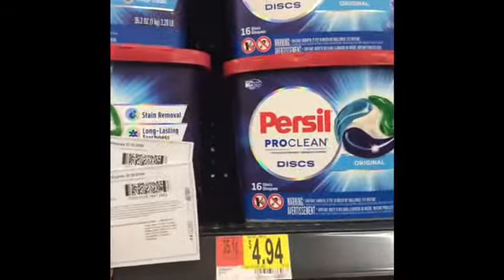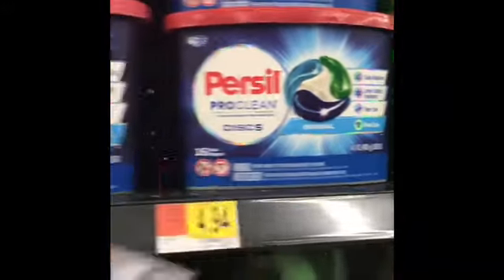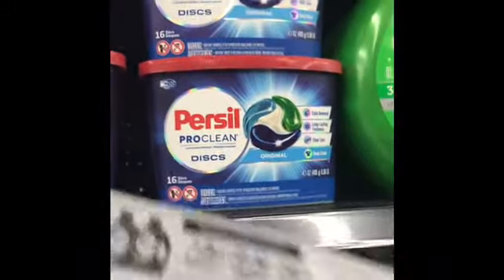I told y'all I was coming back for my apparel sale and it is $4.94. This one is $16 count, this one is $15 count for $4.94. So I'm going to get an extra one — I'm going to get two of these today.